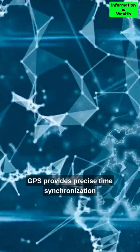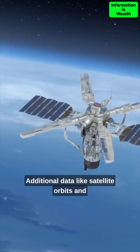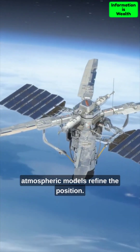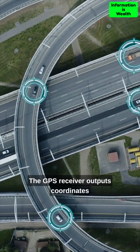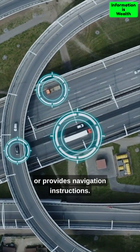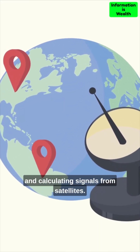GPS provides precise time synchronization using satellite time information. Additional data like satellite orbits and atmospheric models refine the position. The GPS receiver outputs coordinates or provides navigation instructions. It operates by receiving, measuring, and calculating signals from satellites.